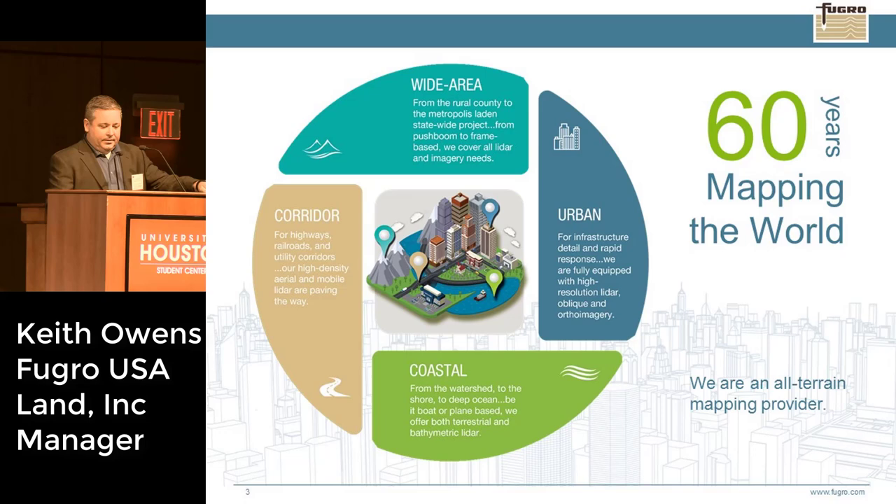I work with Fugro. A lot of you probably know us as a geotechnical company, but my division outside of Washington, D.C. and Maryland specifically focuses on aerial data acquisition. I reside in the Land Asset Integrity Group, where we have a fleet of aircraft that fly all over North and South America collecting airborne data — whether it be airborne LiDAR, imagery, obliques, and so on for mapping-type scenarios.